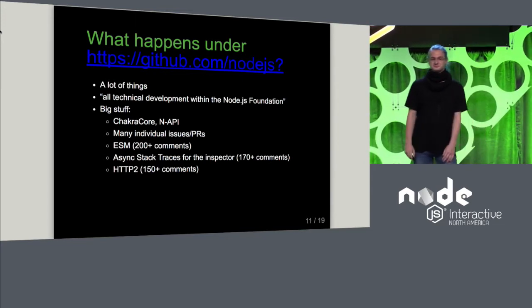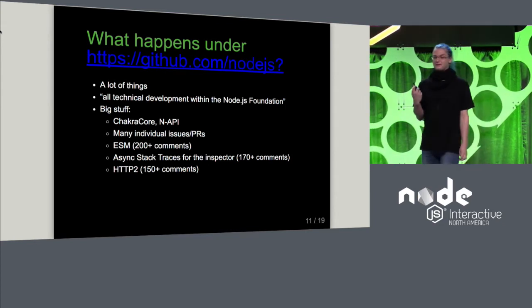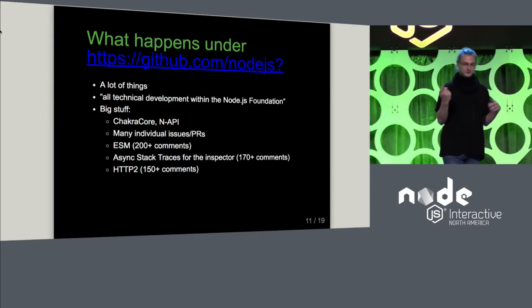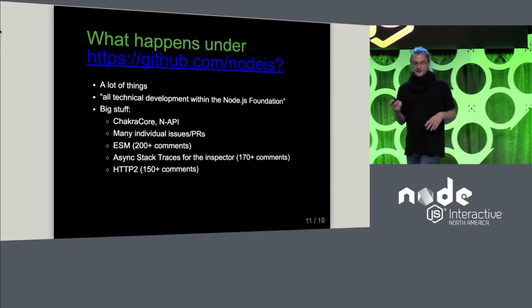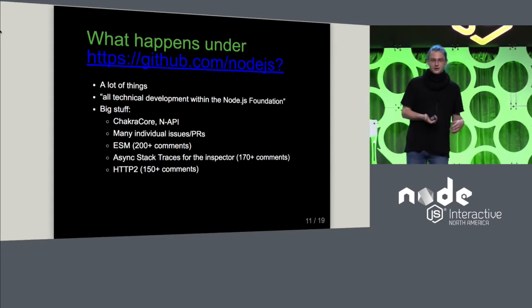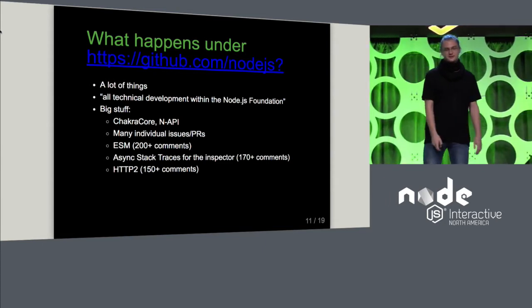The next thing is something I was kind of surprised to see: async stack traces for the inspector, like the Chrome debugger, which is really cool to see happen. And finally, the initial PR for HTTP2, which just got a lot of review, so that's why it got that many comments.